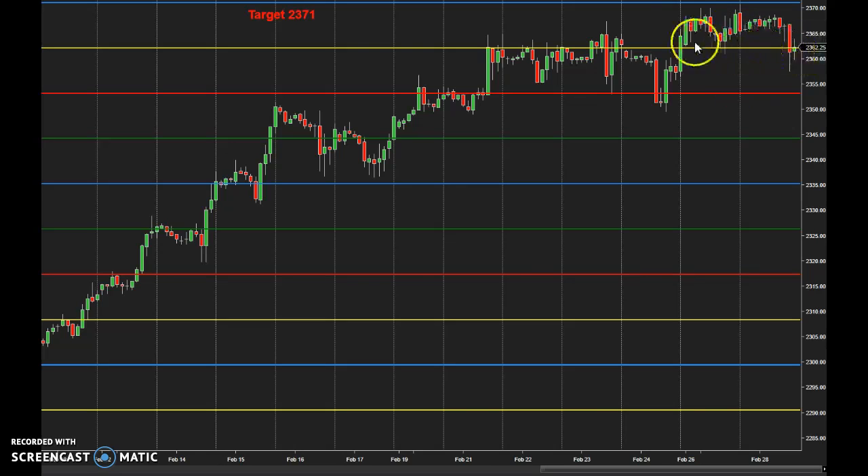Right now this 62 area has lined up as an important concept. If that breaks, then we obviously need to take out this 55 zone to test the next zone back here, which would be in the 53s to 52s. For now, we're going to look at that as support, and we're going to look at that 71 to 73 zone as next resistance. This is going to be the middle, range-type trading for now.